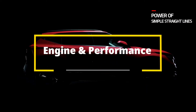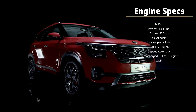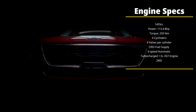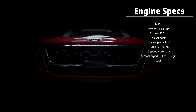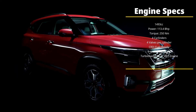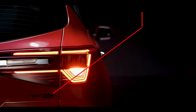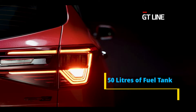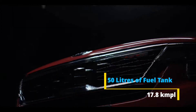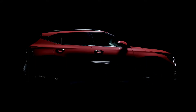Now let's talk facts — Engine and Performance. Engine displacement is 1493cc, which generates a max power of 113.4 bhp and max torque of 250 Newton meters. It has 4 cylinders, each with 4 valves, and a CRDI fuel supplying system. It has a 6-speed automatic turbocharged 1.5-litre VGT engine offering 2-wheel drive. It has a 50-litre fuel tank capacity and the company claims a mileage of 17.8 km per litre.